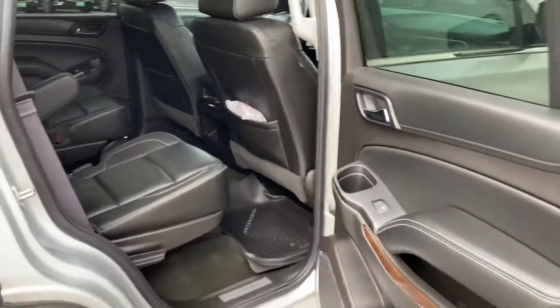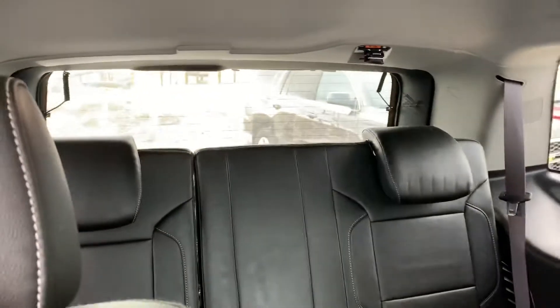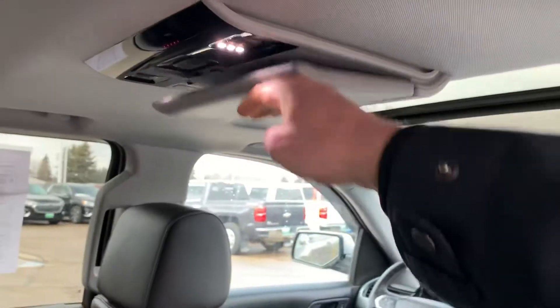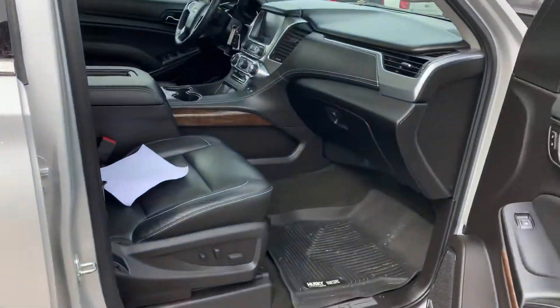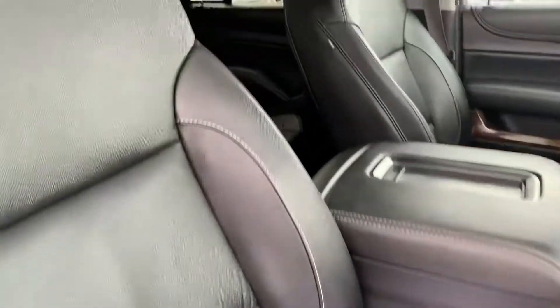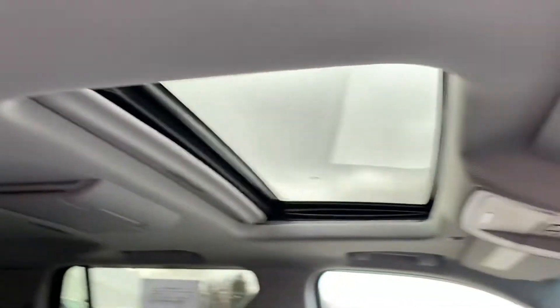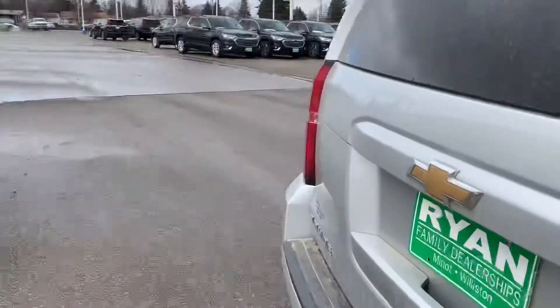Here's the back seat — bucket seats. Got the WeatherTech liner right there. You got the DVD player, and headphones there in the seat. You got the sunroof. Really clean. Really nice trade for us.